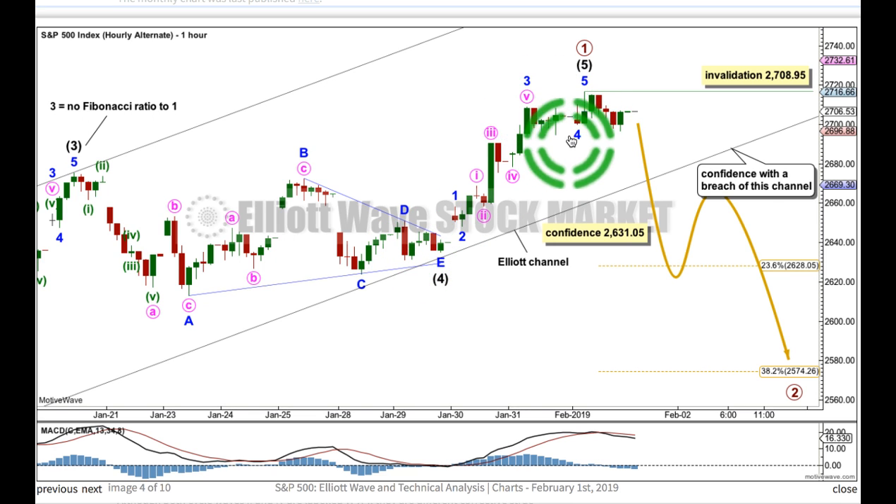I've taken a look at the 5-minute chart to see how this could be labelled for minor wave 4, and it will fit actually as a double combination in here at lower time frames, so this is okay. If primary wave 1 is over at this high, then within primary 2, no second wave nor B wave may move beyond its start above 2708.95.